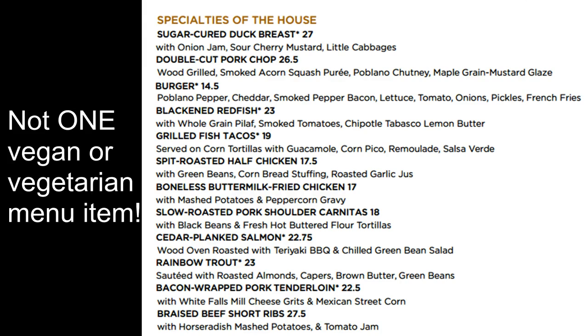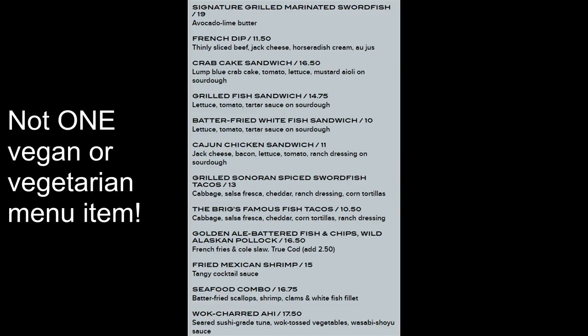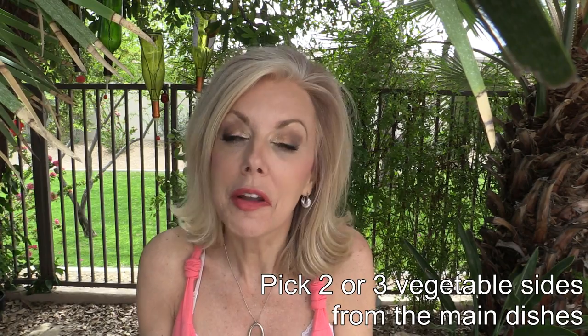We actually go to a fair amount of places where every dish is a main course with sides, so I don't have that option. What you can do is look at the menu and pick out two or three vegetables and just get those. I frequently do that.